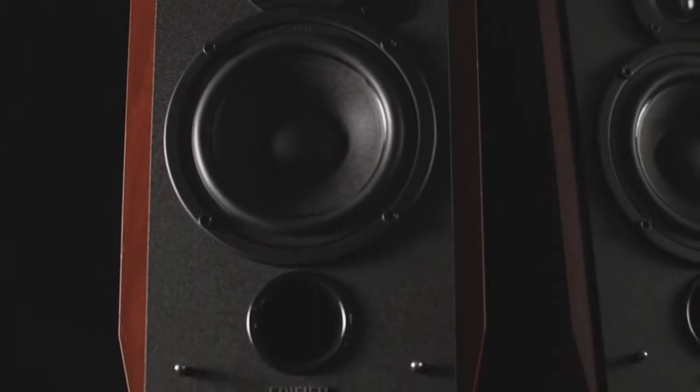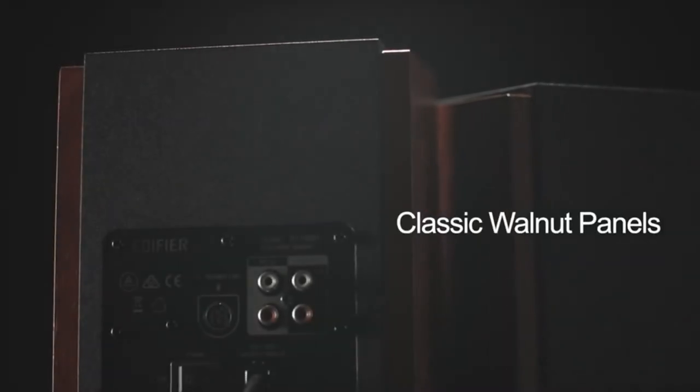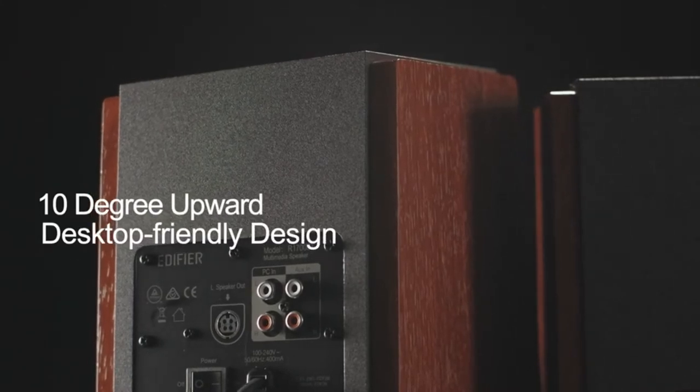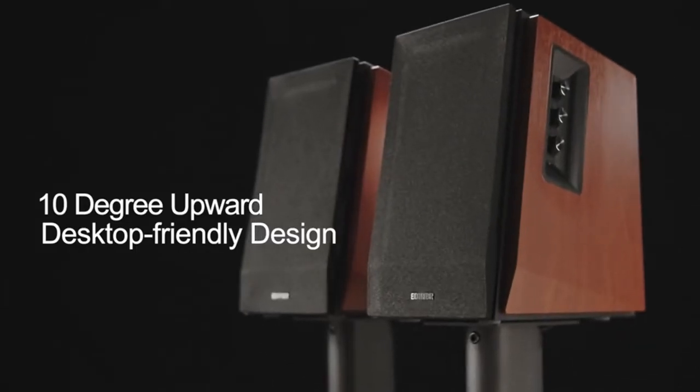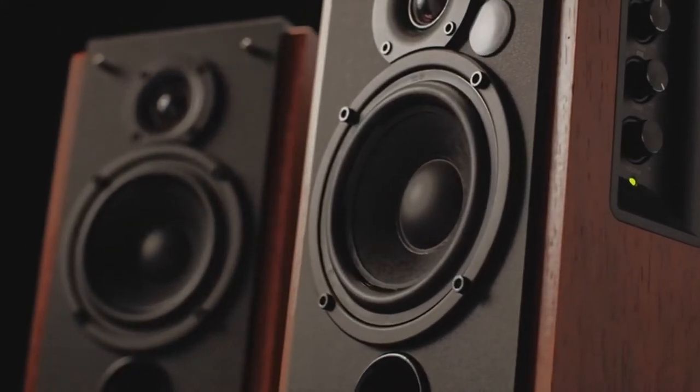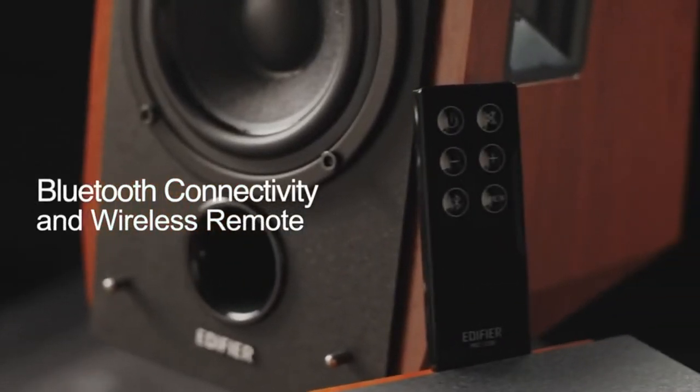Hi, what's up everyone. In this video we are going to talk about the top best budget bookshelf speakers you can buy on Amazon. The most budget bookshelf speakers can be used to complete your ideal audio setup or to stand alone. You don't need to spend a lot of money on high-end speakers to obtain great sound.